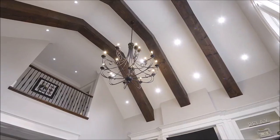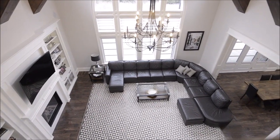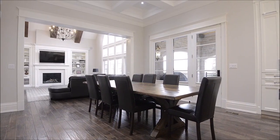A soaring vaulted ceiling with wood beams and Armstrong hardwood flooring. The focal point of this home is a spacious chef's dream kitchen, which is outfitted with professional-grade appliances to augment your culinary skills.